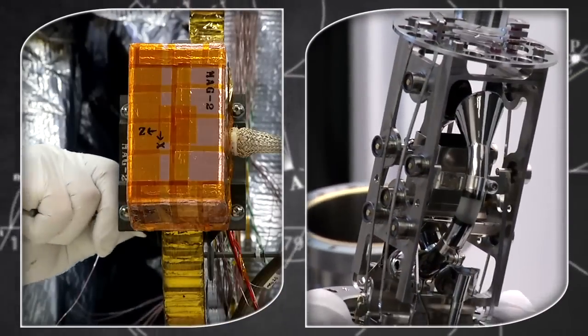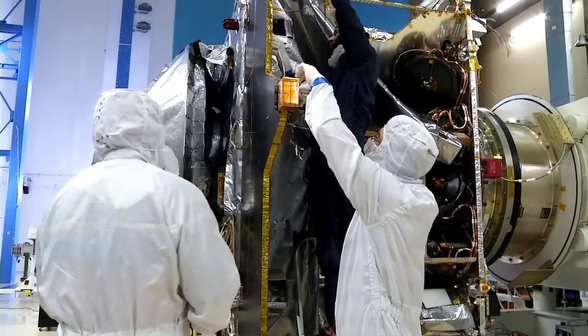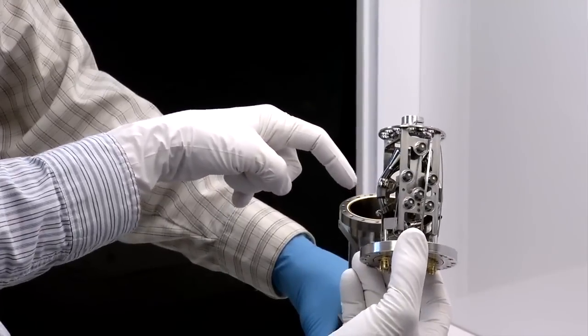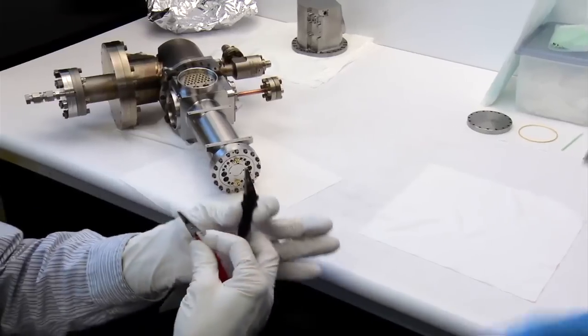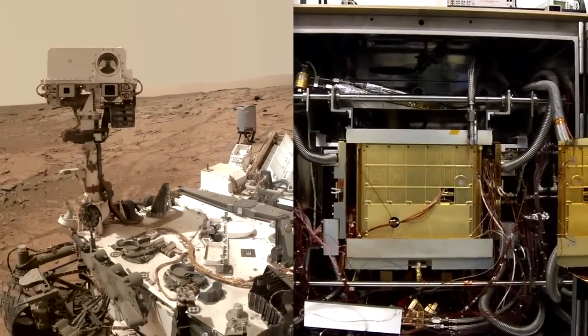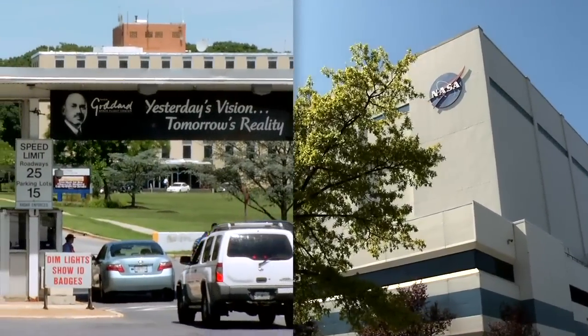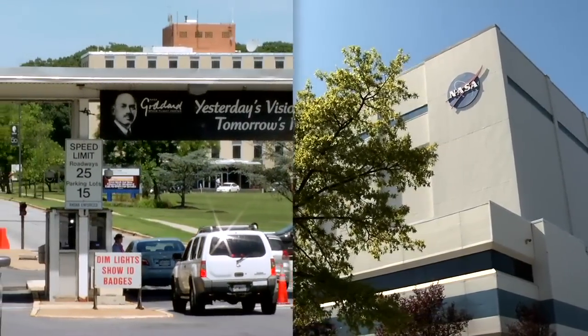We're also delivering two of the instruments for the MAVEN mission: the magnetometers — actually redundant magnetometers, there are two on this mission — and a mass spectrometer, steeped in heritage of past developments from this particular group at the Goddard Space Flight Center. In fact, they have a similar mass spectrometer on board the Curiosity rover at Mars right now. So this is two elements of Goddard, both from a project management standpoint and instrument delivery, that are such an integral part of the MAVEN mission.